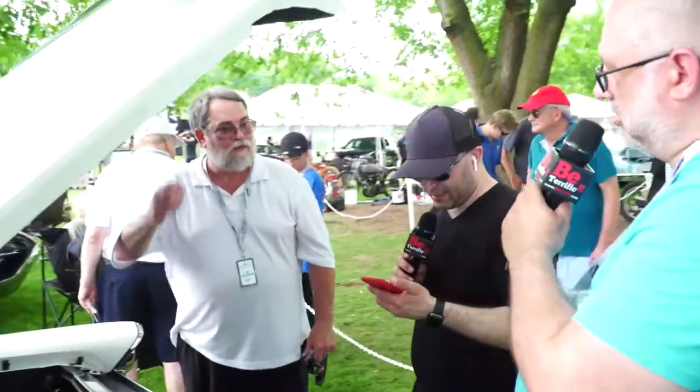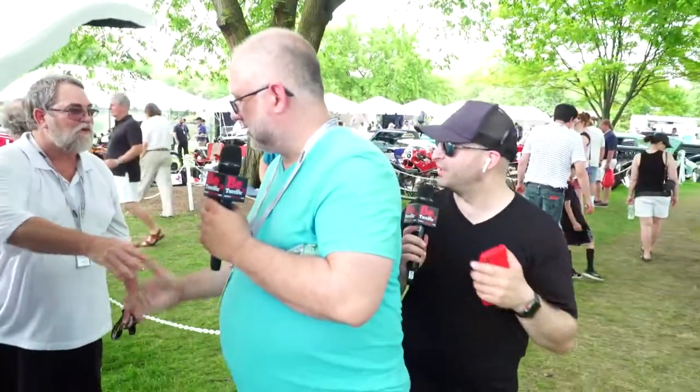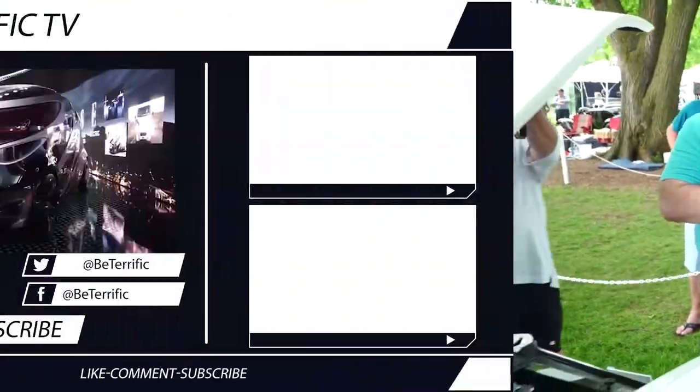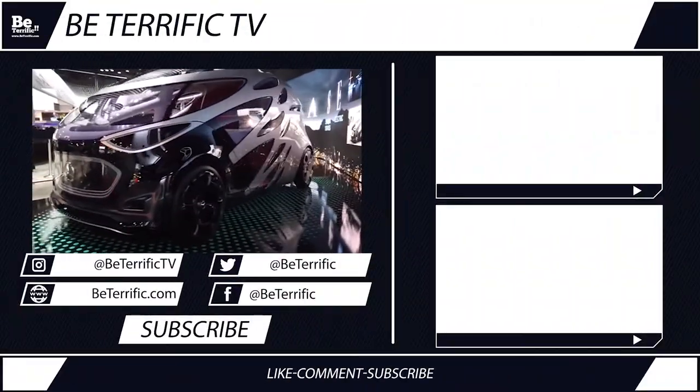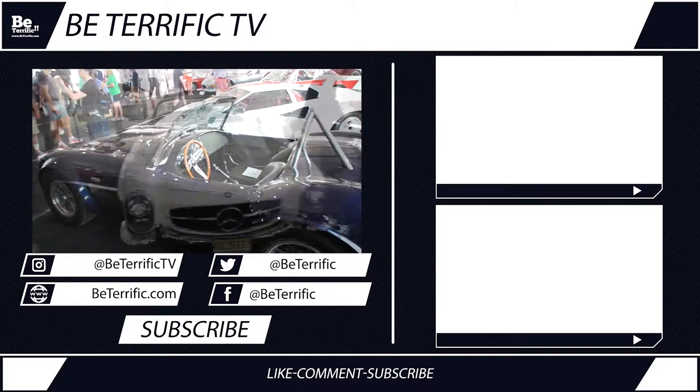I worked at Mack Trucks for 20 years, then became a house builder and remodeling contractor for the rest of my career. I love Mack trucks — they make awesome trucks. Someone's got a great show idea: 'From Barn to Freeway.' Yes, very cool! Congratulations — we'll get you a copy. Thank you very much.